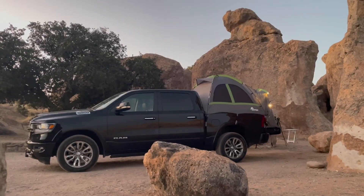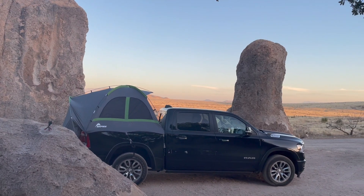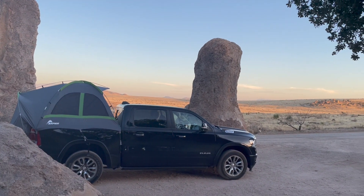Reason number two is that the campsite that I'm at is really great. I'm kind of nestled among these giant boulders and I've got a really good view of the rest of the park. Because I reserved this site on a Monday night when it's really cold, it gave me the opportunity to have this place all to myself with no neighbors. Reason number three is that I'm using this opportunity to test out some new cold weather gear and get my winter camping system dialed in.